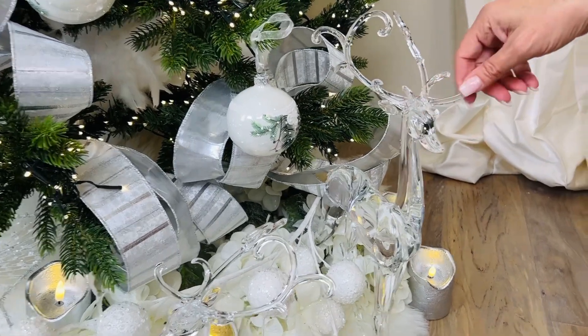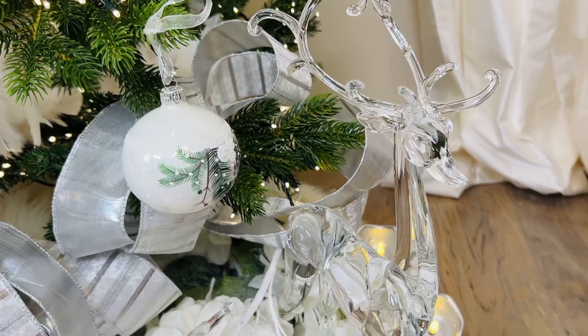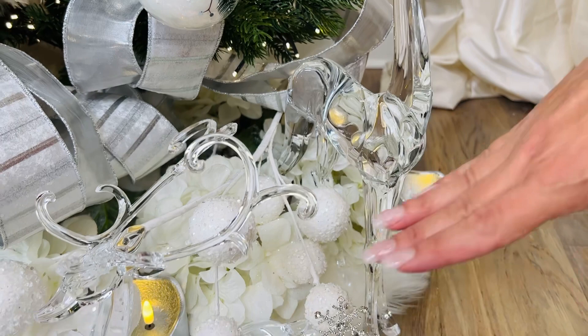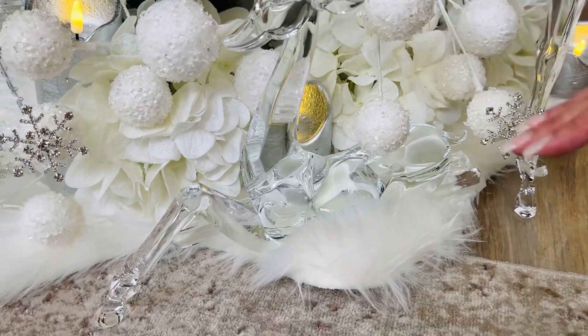I love these deer. This is a set of two acrylic deer. They look like crystal. They're beautiful. They're so well made. One is standing, one is laying. Look at the antlers. Look at the beautiful lines.